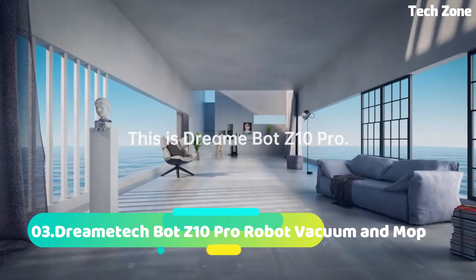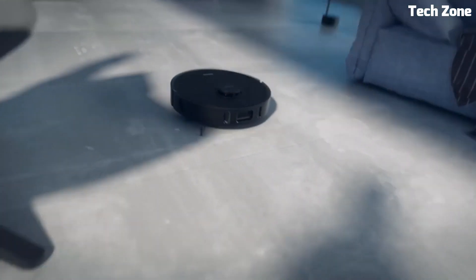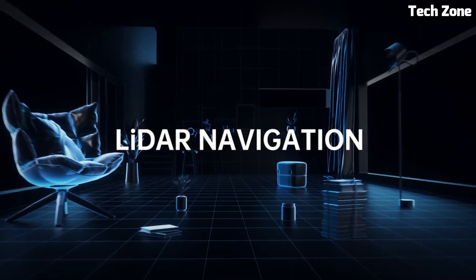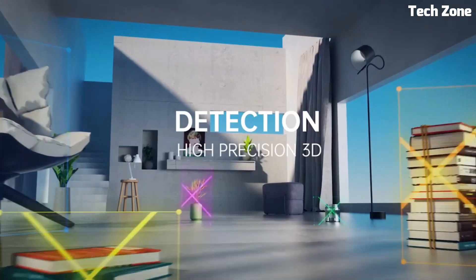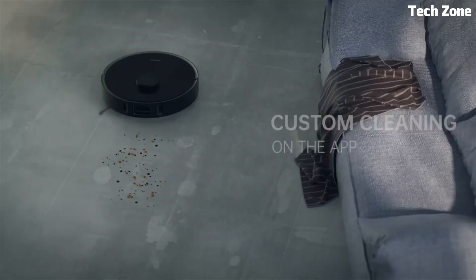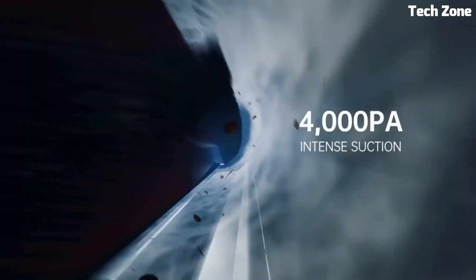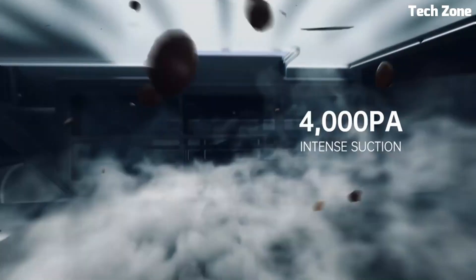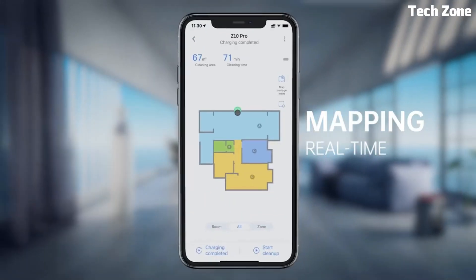Number 3: The Dreame Bot Z10 Pro Robot Vacuum and Mop redefines home cleaning with advanced features. This smart device seamlessly combines vacuuming and mopping capabilities, effectively maintaining spotless floors. Equipped with precision LiDAR navigation and mapping, it intelligently navigates your home, avoiding obstacles and providing thorough coverage.